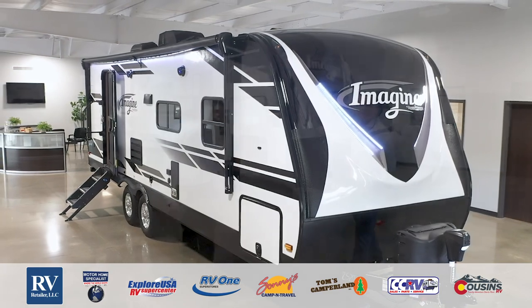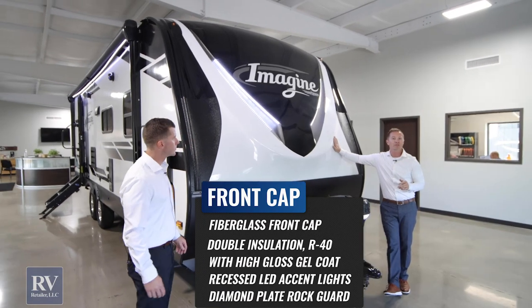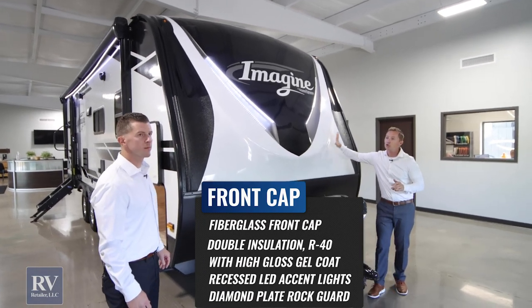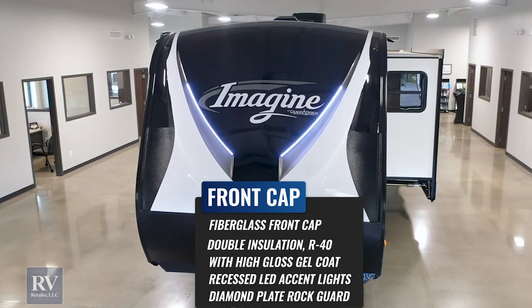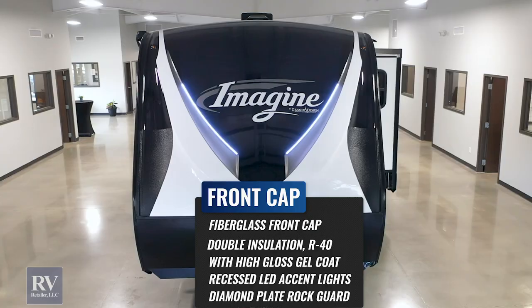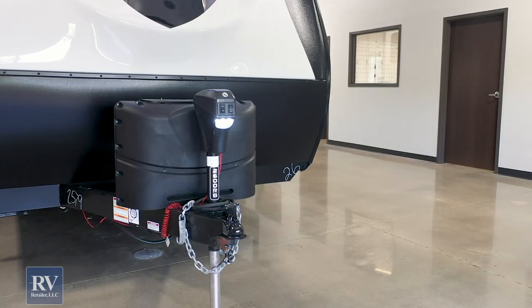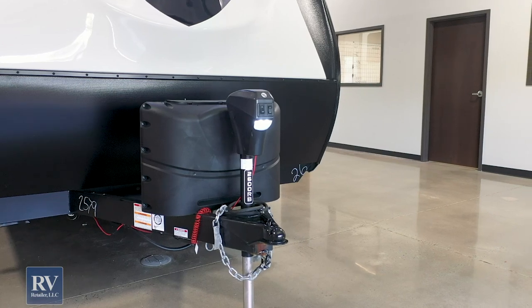We're going to start right here at the front cap. This is a molded one-piece fiberglass front cap on this unit. Extra protection here — up top you've got your LEDs for bright lights at night, and then down below is your diamond plate protection, which acts as a road guard when you're traveling down the road. Anything that the tow vehicle throws against the unit, this is here to protect it.